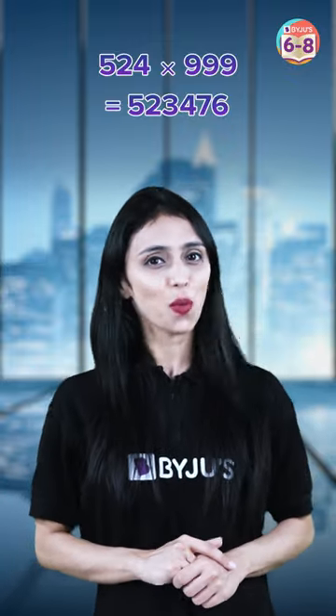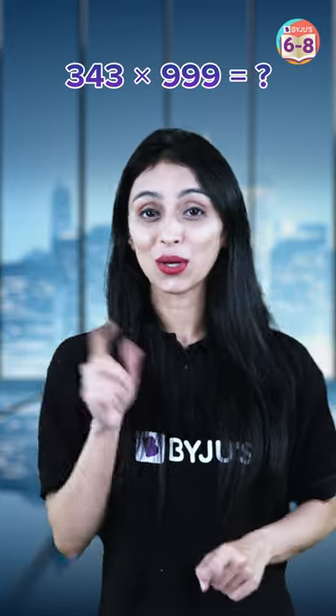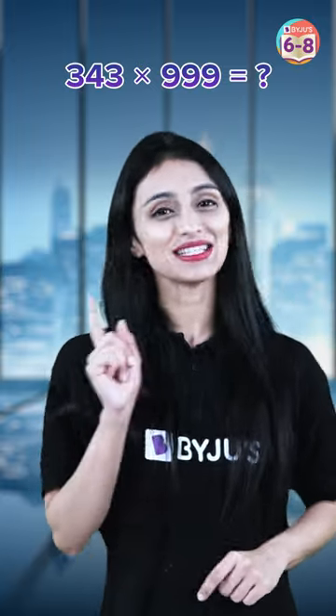Now try out a different question: what is 343 times triple nine? Leave a comment below in the comment section with your answers and subscribe to the channel.